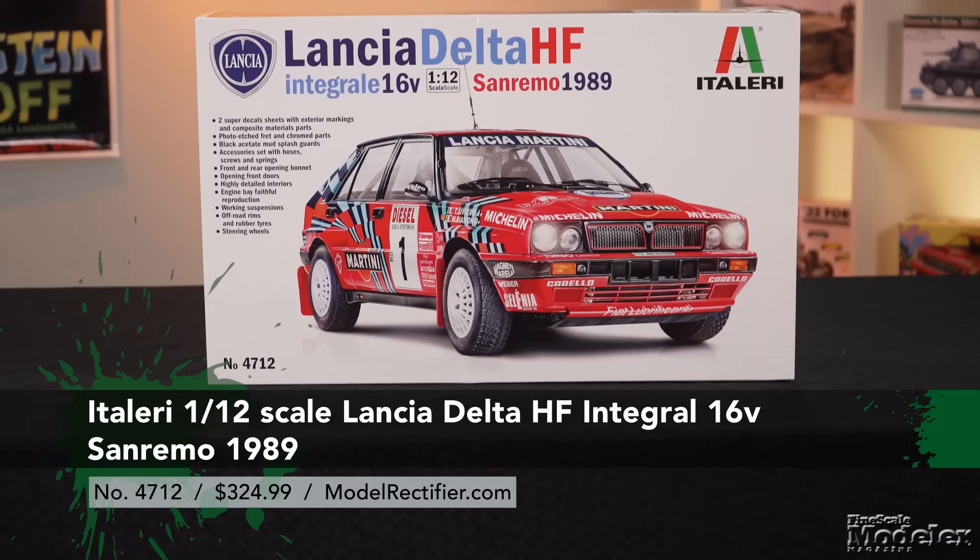All you need to supply is some aircraft and the crew. Next up, we go big — with Italeri's 1/12 scale Lancia Delta HF Integrale 16 valve. This kit of the rally car includes markings and features to model one of the two Martini cars at the San Remo race in 1989.